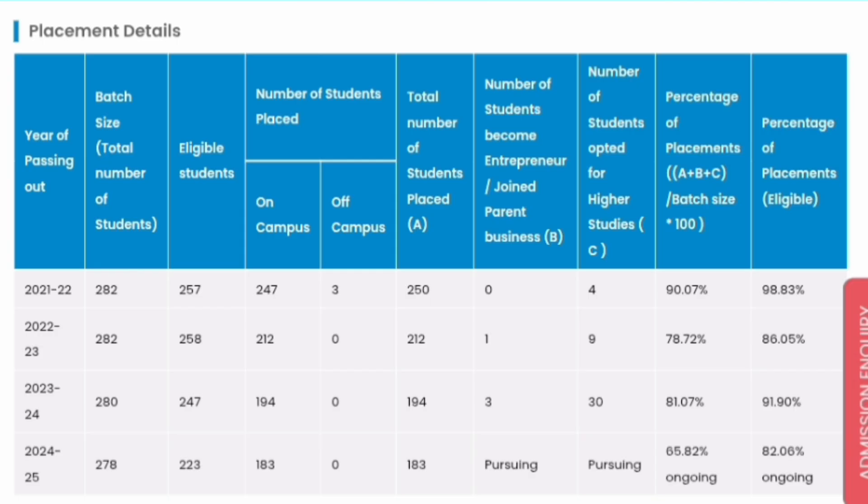Let me compare CSC department placement over the last few years. In the 2022 batch, the batch size was 282 and eligible students were 257, out of which 247 students got placed on campus and 3 students placed off campus. The total placement percentage was 98.83%, which was quite excellent.